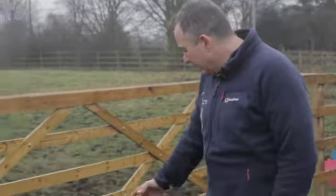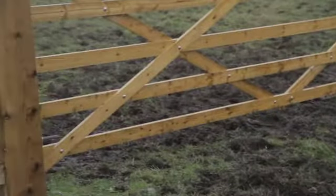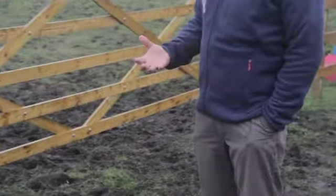Now we've seen what mud rash looks like, let's look at the conditions that cause it. Gateways are a common area — not exclusively, it can happen anywhere in the field — but there's a lot of horse traffic through gateways and a lot of mud tends to hang about there. As you can see here, this isn't the muddiest area but there is quite a lot of mud. Horses commonly stand around this area for long periods of time, getting that exposure to the mud which softens the skin and allows bacteria in.